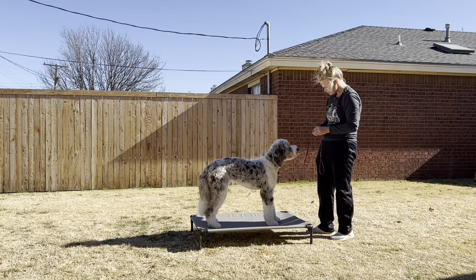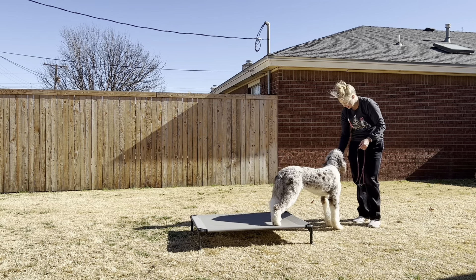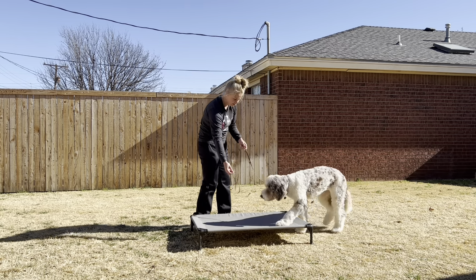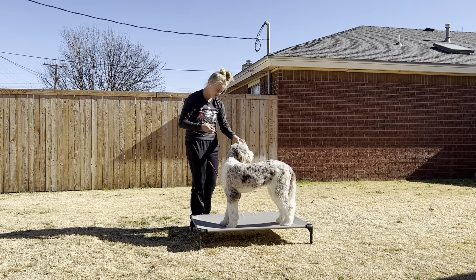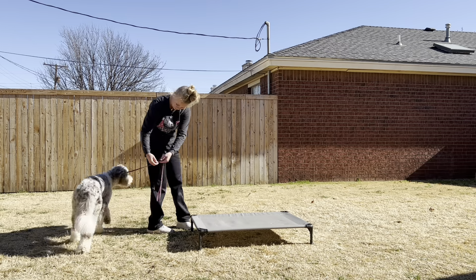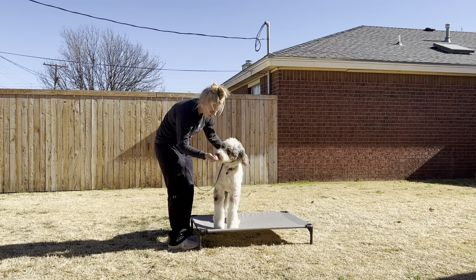Lots of love to show her that it's a good thing. She was also so gentle about taking the treats, which I really appreciate. Every time we get up onto the cot I'll reward her, then step off to give her a break, go back and try again. Later on we'll be able to build up some duration while she's up here.